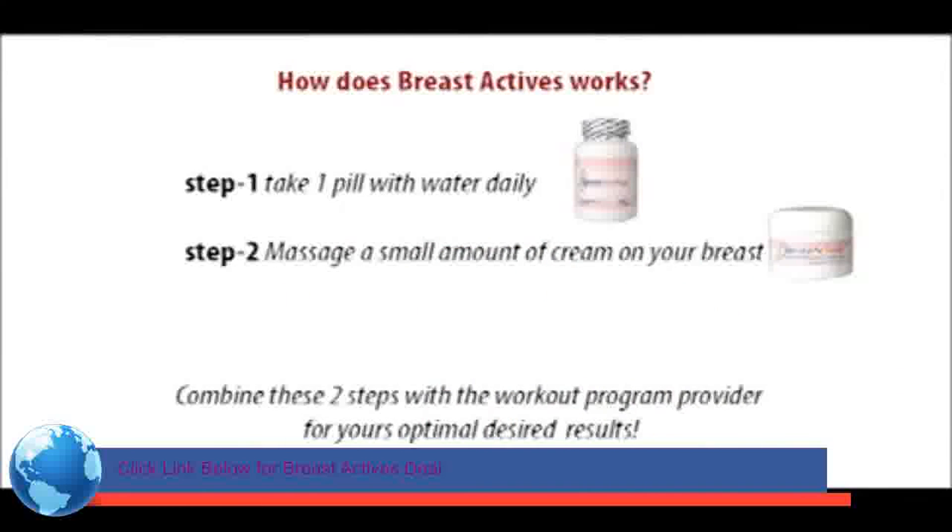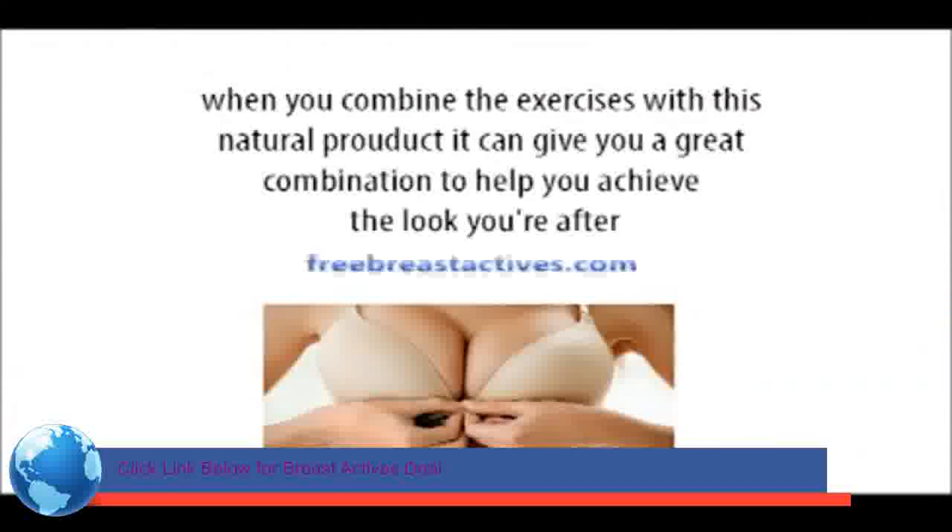So how does Breast Actives work? Step number one, take one pill with water daily. Step two, massage a small amount of cream on your breasts. Combine these two steps with the workout program provided for your optimal desired results. When you combine the exercises with this natural product, it can give you a great combination to help you achieve the look you are after.